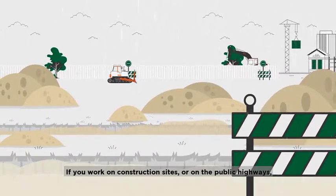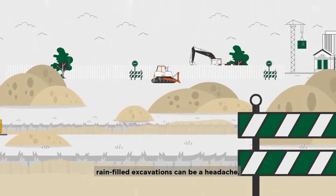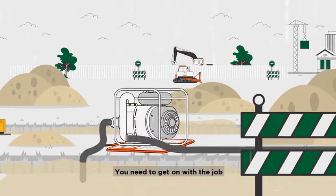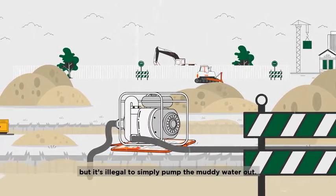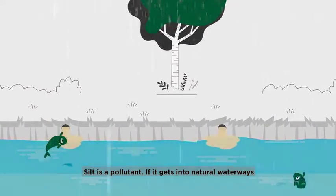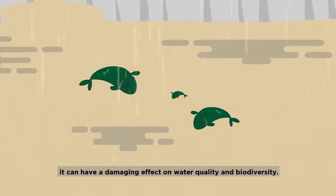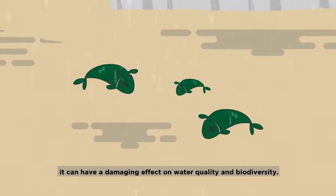If you work on construction sites or on the public highways, rain-filled excavations can be a headache. You need to get on with the job, but it's illegal to simply pump the muddy water out. Silt is a pollutant. If it gets into natural waterways, either directly or via surface water drains, it can have a damaging effect on water quality and biodiversity.